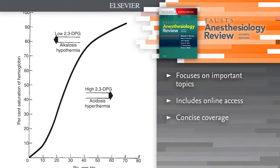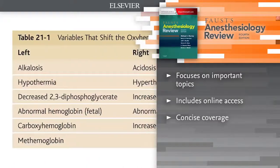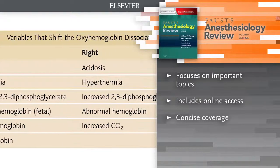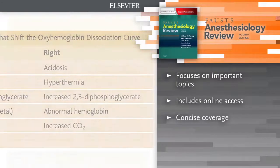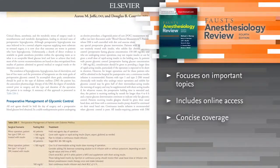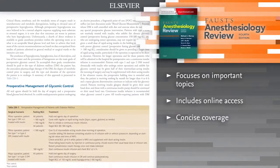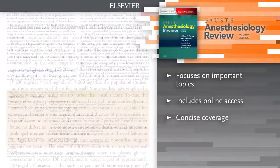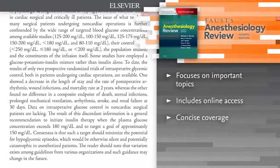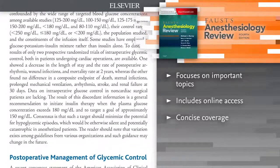Focus your study time on the most important topics, including anesthetic management for cardiopulmonary bypass, off-pump coronary bypass and automatic internal cardiac defibrillator procedures, arrhythmias, anesthesia for magnetic resonance imaging, occupational transmission of blood-borne pathogens, preoperative evaluation of the patient with cardiac disease and much more.